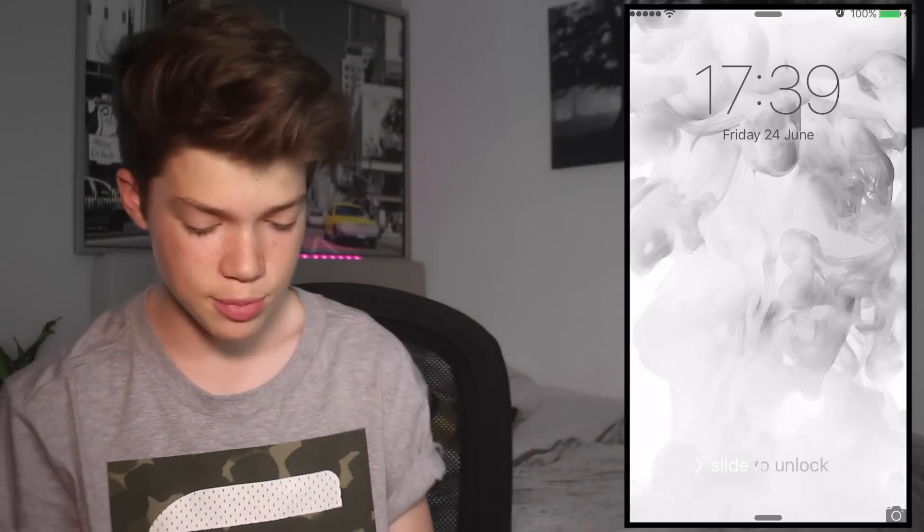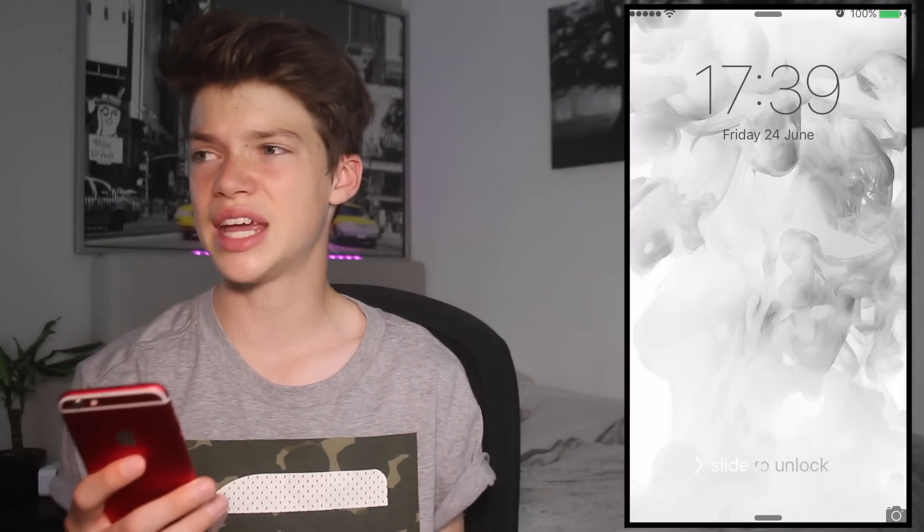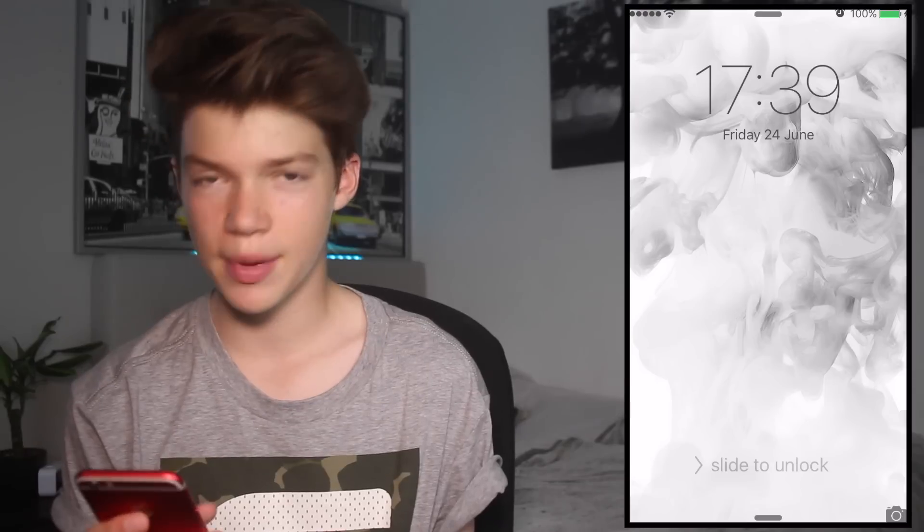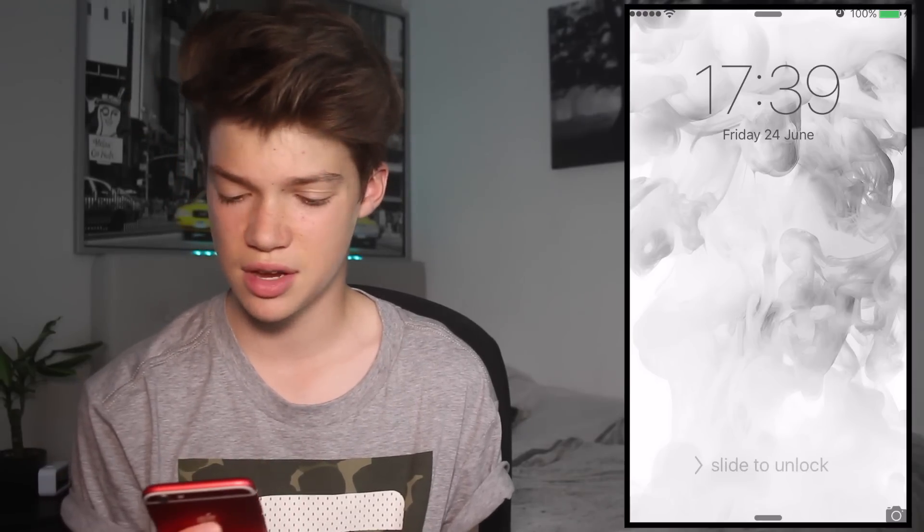I'm gonna put my phone screen right there. There is my phone screen. My background is just like some white thing with some black smoke. I don't know why, but it just looked cool. My phone — I took my password off so you guys don't actually see it.